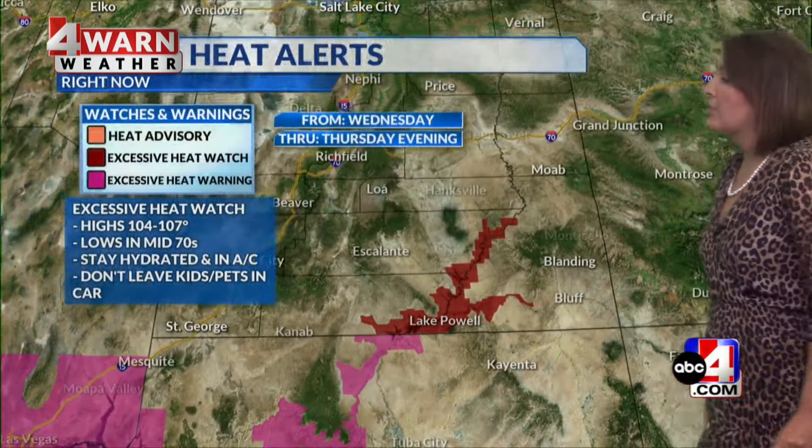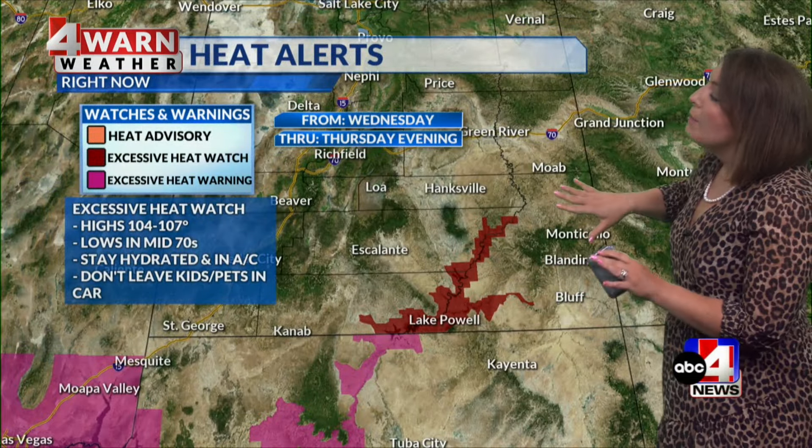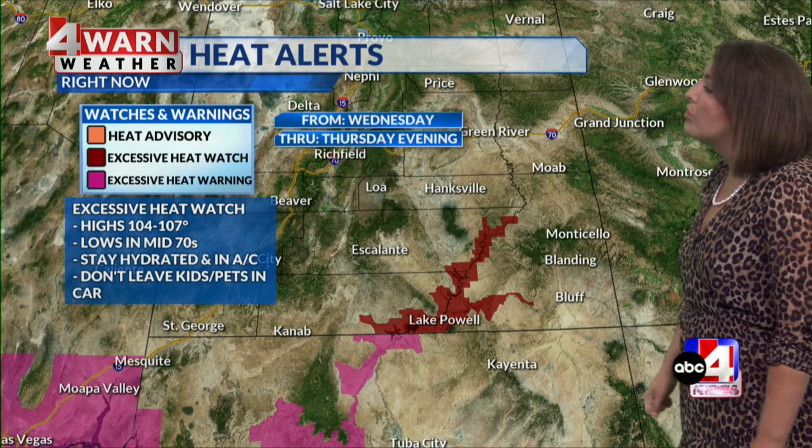Forewarning you now — high pressure is still looming for the weekend. Because of the ridge for the midweek, we already have a brand-new heat alert. It's an excessive heat watch for Glen Canyon that goes into effect Wednesday and holds through Thursday evening. This is the only area in Utah that currently has a heat alert, but that could change as we trek towards the midweek.